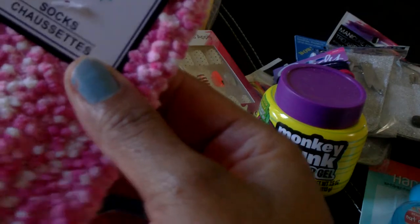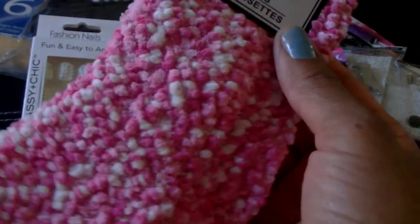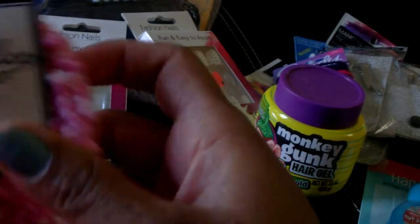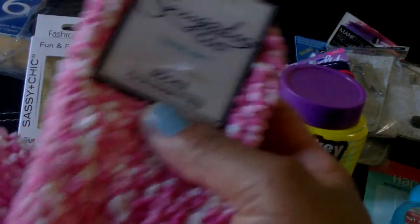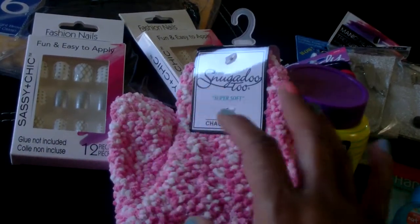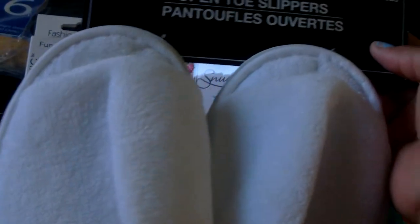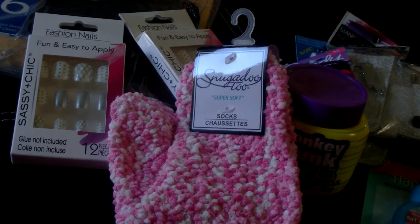I picked up one pair of the Snugadoo socks to see if they would work with what I'm trying to put together, so I just picked up one for now. I also picked up another pair of slippers in white, extra large — I want to alter those.